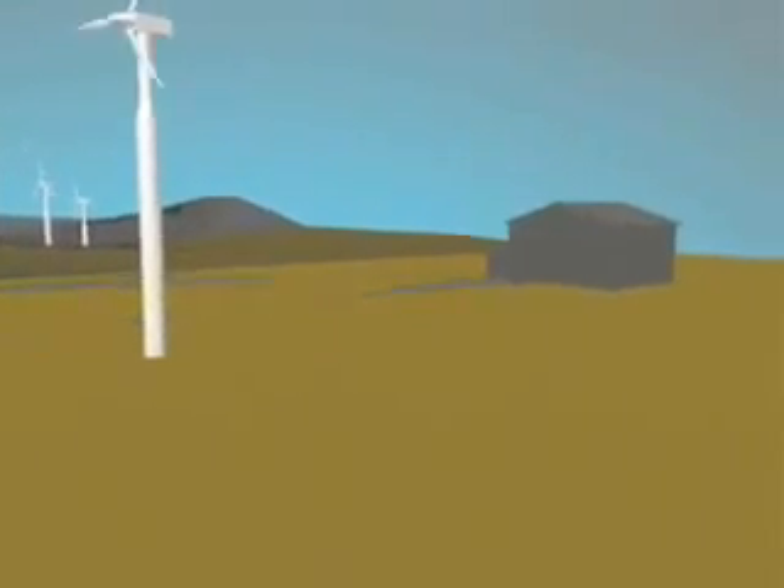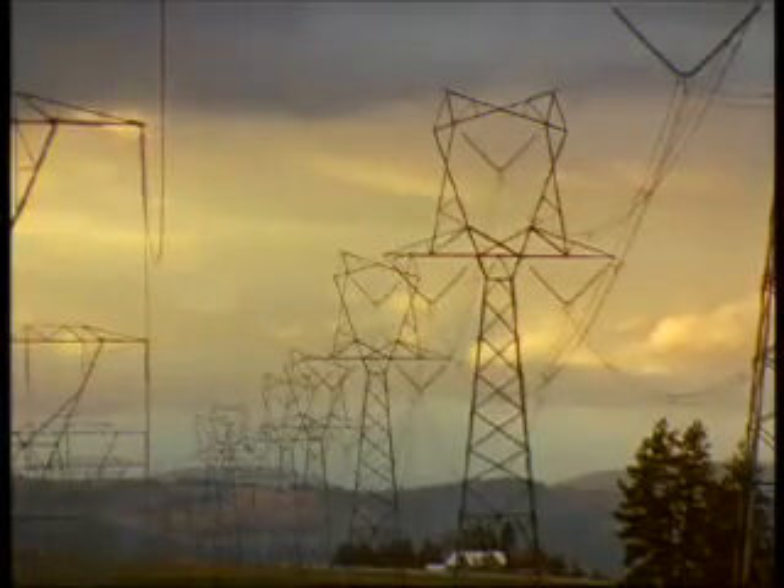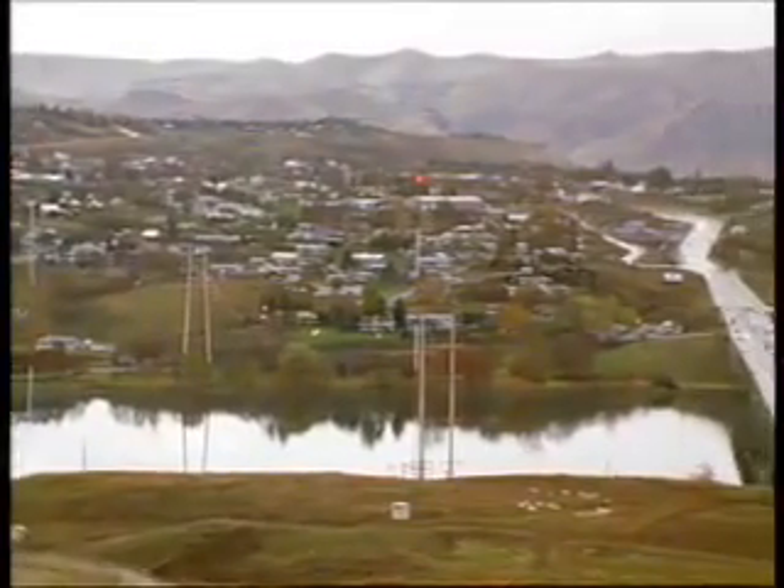Here a step-up transformer again increases the electrical output. A transmission line connects the electricity output at the substation to the electrical grid serving communities throughout the region.